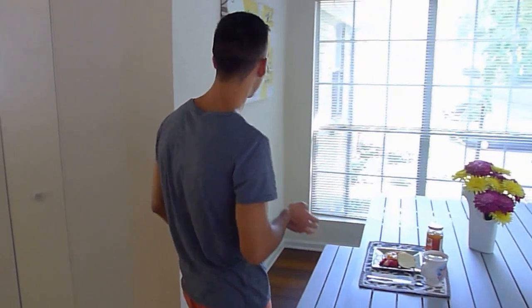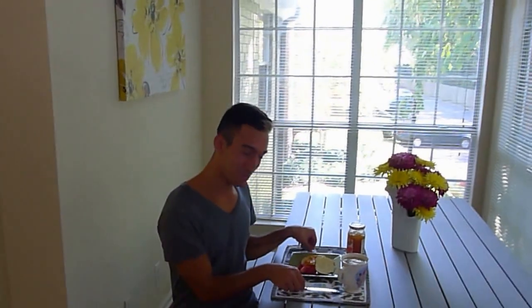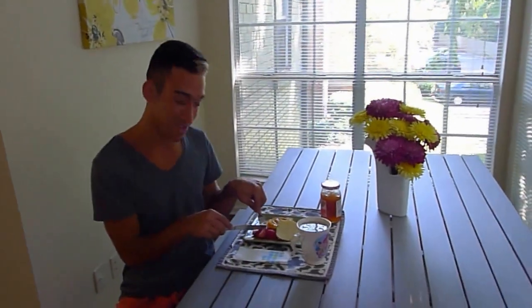First, we're going to start off in our beautiful sunroom. Nice, spacious, lots of windows. And it looks like my personal chef prepared me a little meal. Don't mind if I do.